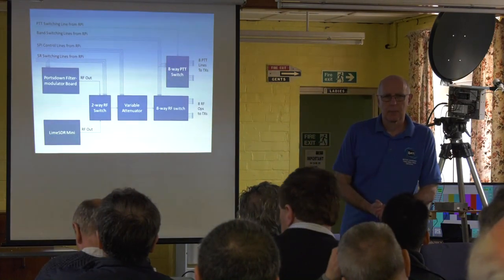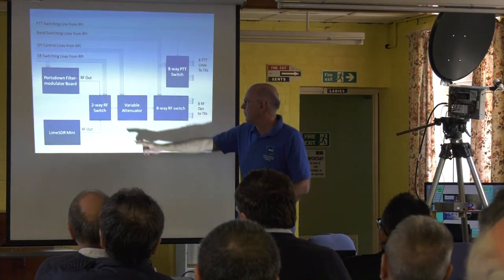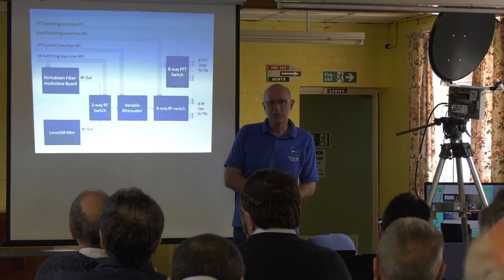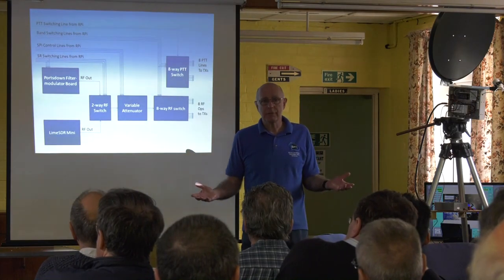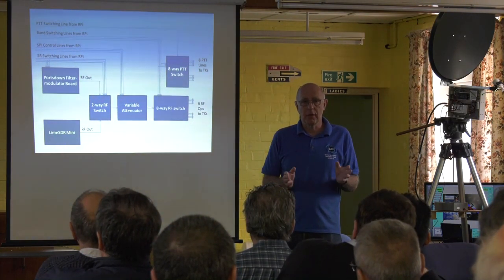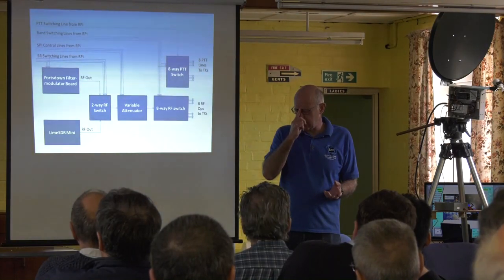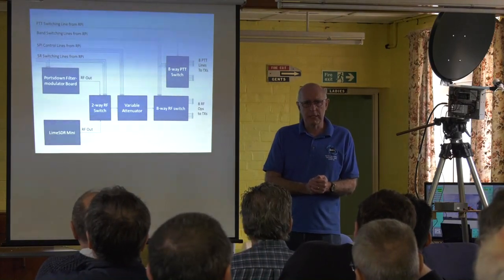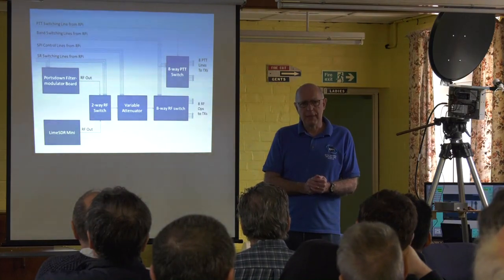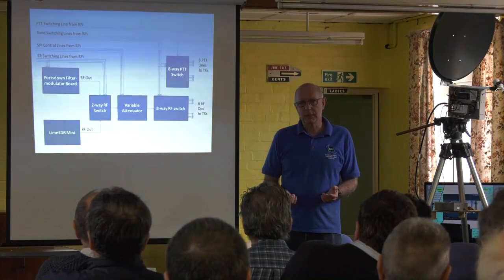At 2.4 GHz coming through that arrangement after the attenuator and switch, you're probably talking about 3 dBm — about 2 milliwatts. But gain at that frequency is now very cheap. There's a device that Radio Spares sold a couple of years ago, mentioned by Andy G4JNT in Radcom about three years ago — they're about a pound each, and give you 10 dB of gain at 2.4 GHz up to 10 dBm.